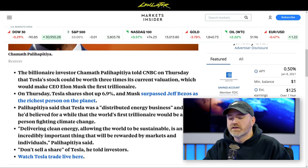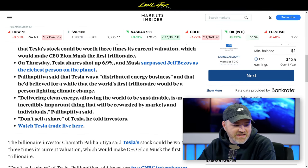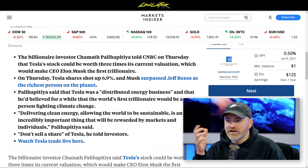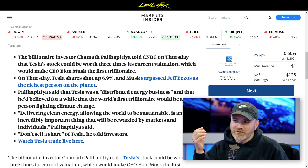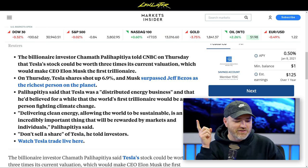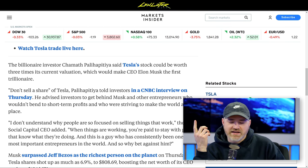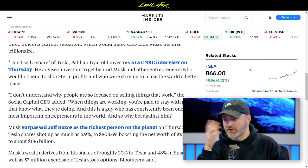The billionaire investor told CNBC that Tesla stock could be worth three times its current valuation. He said Tesla was a distributed energy business and believed the world's first trillionaire would be someone fighting climate change and delivering clean energy. He told investors not to sell a share of Tesla, saying they're going all the way to the moon. Musk owns 20% of Tesla and 48% of SpaceX, which is figuring out ways to make money with satellites delivering the internet.